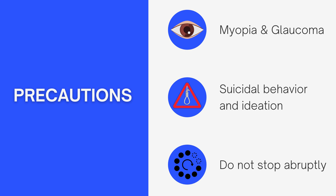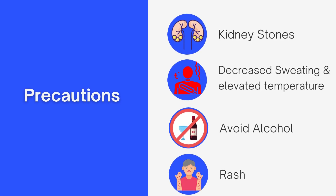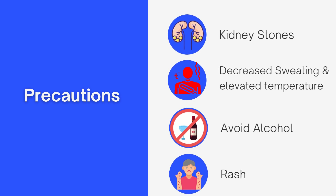The third precaution is that topiramate should not be discontinued abruptly. If you have to come off it, you will be tapered or weaned off gradually, as discontinuing abruptly may increase the chance of developing a seizure. Topiramate has also been associated with an increased risk of developing kidney stones, so if you have a history of kidney stones, discuss this with your doctor before starting. It is a good idea to increase your fluid intake, and notably this risk is also common in people on a ketogenic diet — so if you're on keto with a history of kidney stones, that is generally not a good combination.